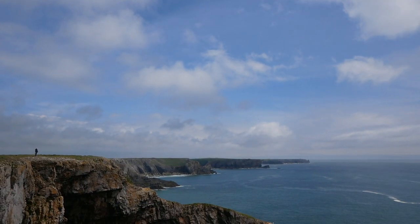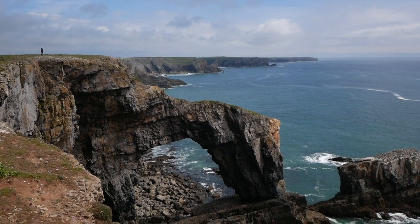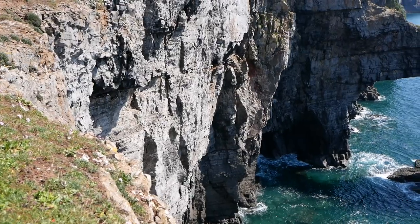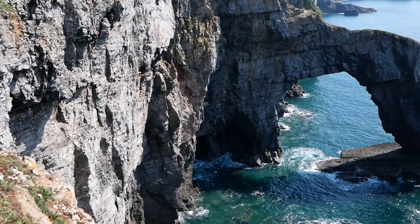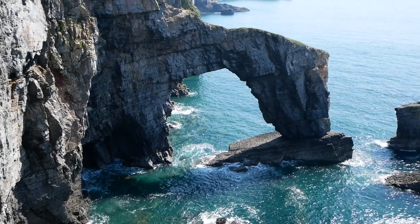In the case of the Green Bridge of Wales, erosion has taken place on both sides of a small headland, where the two valleys would have formed over time, made deeper and wider due to the salty water against the rock, until the headland got narrower, causing the rock to collapse, forming the amazing arch that can be seen today.